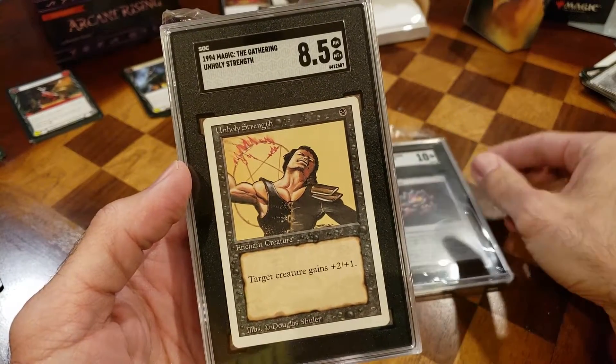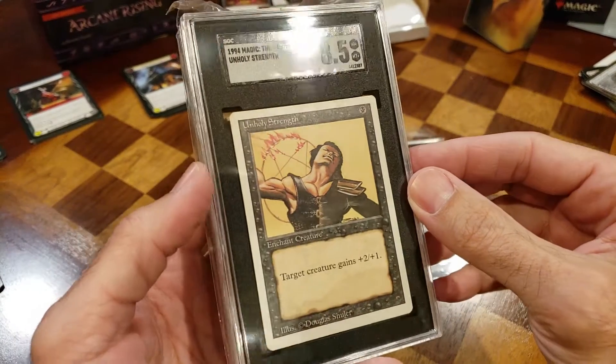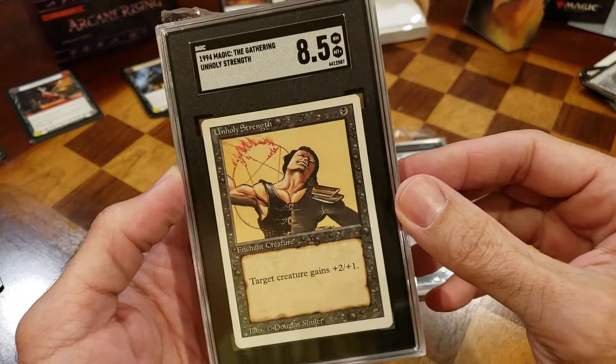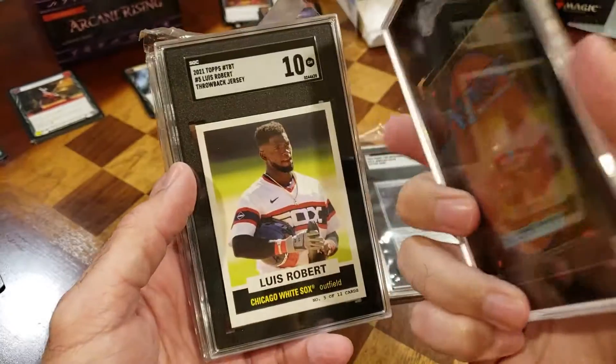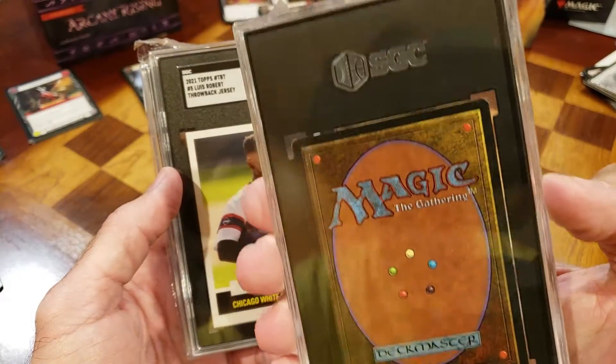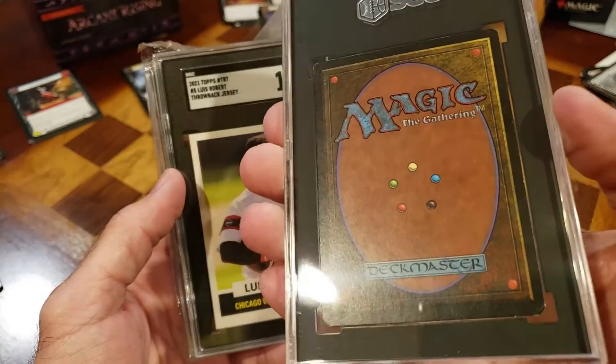I actually guessed an eight and a half on this one — it's an older Magic card. Pretty sweet packaging, pretty nice. It's worth a little bit. And yes, our 10 out of Robert — we did well on the cards we picked, boys and girls, we certainly did.